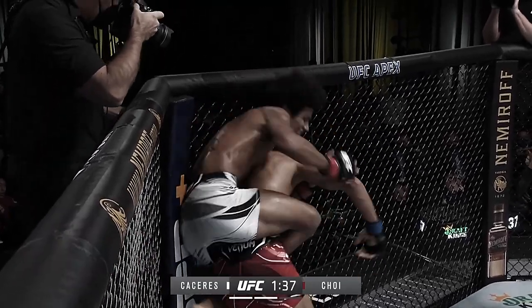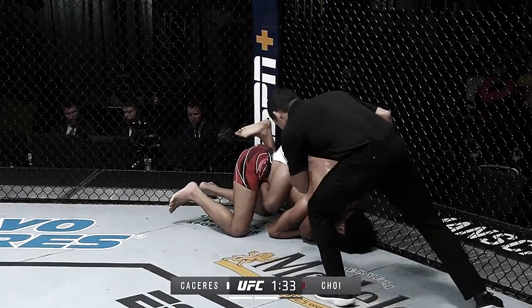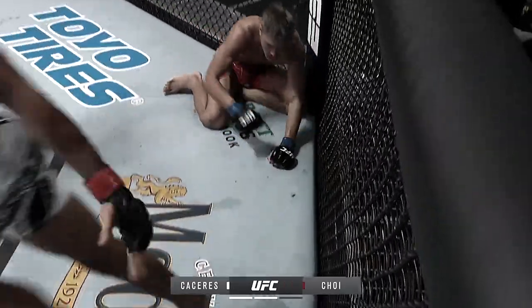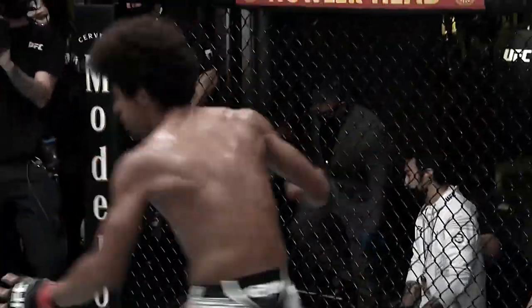There he turns to the right. Caceres still on the back, still on the hook. Danger here for Troy on the bottom. Tap! Alex Caceres! It's five in a row for Bruce Leroy!